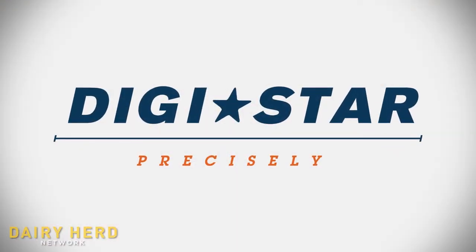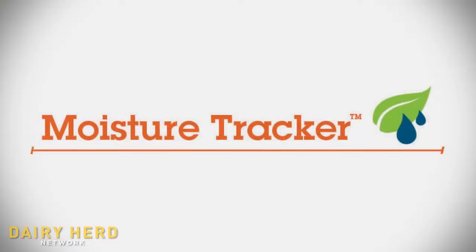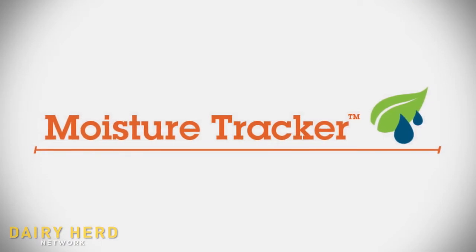Hello, my name is Tom Quaife. I'm editor of Dairy Herd Management and I'm here at World Dairy Expo looking at a lot of exciting new products. One of which is the moisture tracker from Digistar. With me today is Chris Horton, product manager at Digistar, talking about the new moisture tracker being introduced at this show. Chris, can you explain some of the benefits the moisture tracker has for dairy farms?